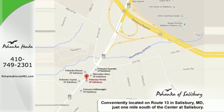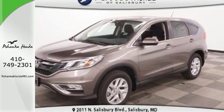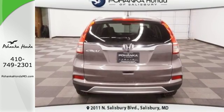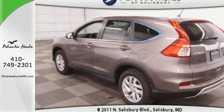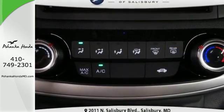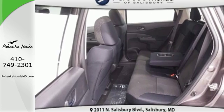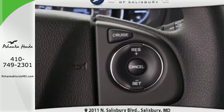The continuously variable transmission with sport mode and eco-assist system grants you capable power and efficiency to take you from one adventure to the next. There is room for more than just the essentials, with over 70 cubic feet available when the second row is folded down. The multi-angle rear-view camera and vehicle stability assist with traction control keep it safe.